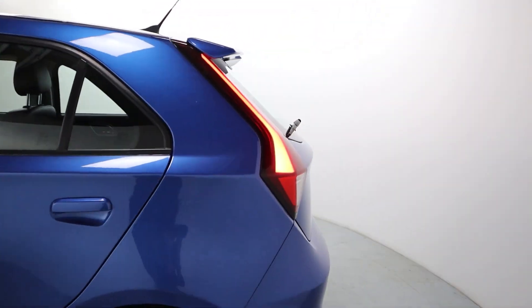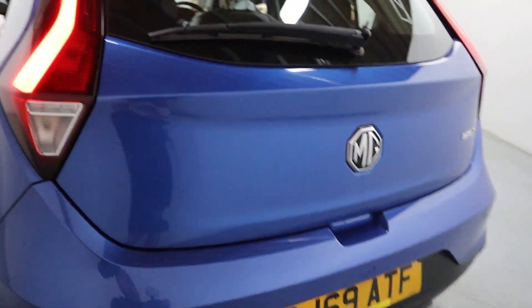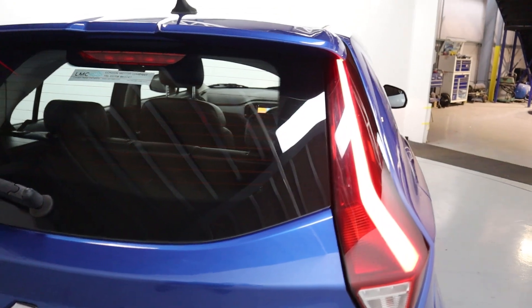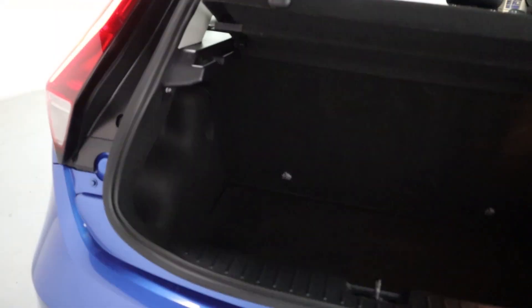Coming to the rear of the vehicle, a nice short rear end again making it easier to park, aided by its rear sensors, and you've got these nice big bright rear lights. Plenty of boot space, especially for a five-door hatch, perfect for day-to-day use.